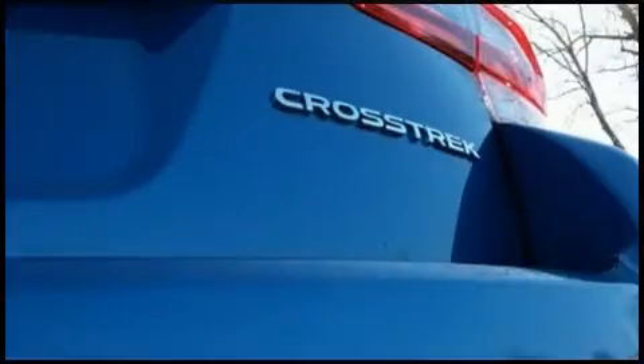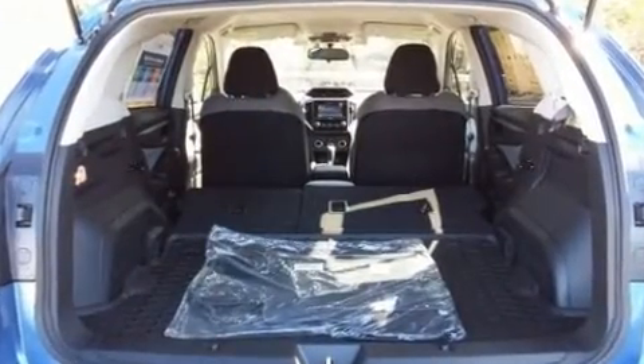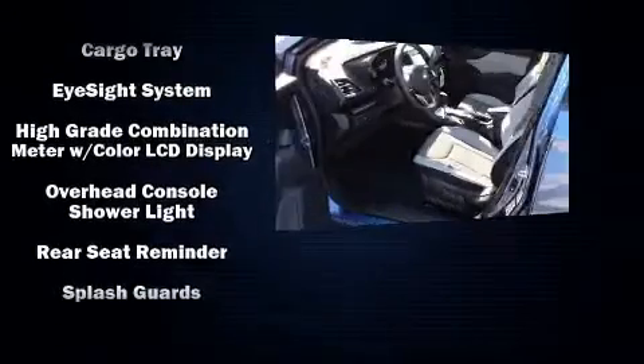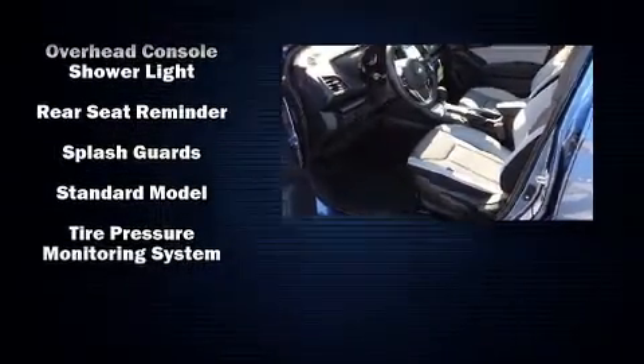Subaru ensures the safety and security of its passengers with equipment such as dual front impact airbags, head curtain airbags, traction control, brake assist, ignition disabling, and four-wheel disc brakes with ABS. With electronic stability control supplementing mechanical systems, you'll maintain precise command of the roadway.